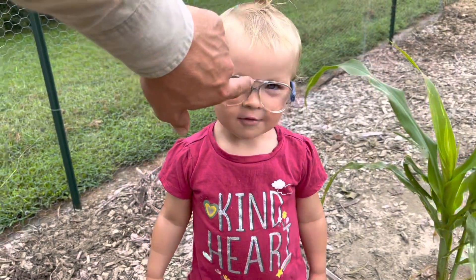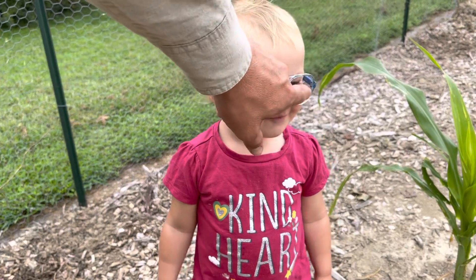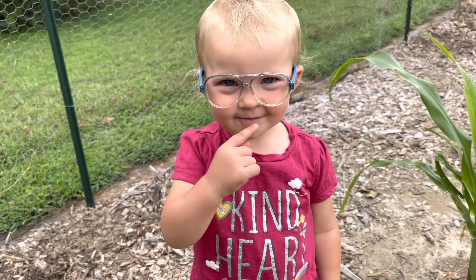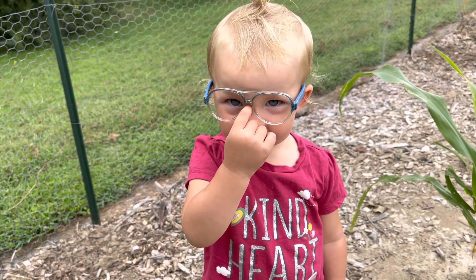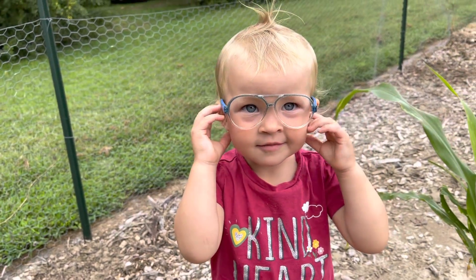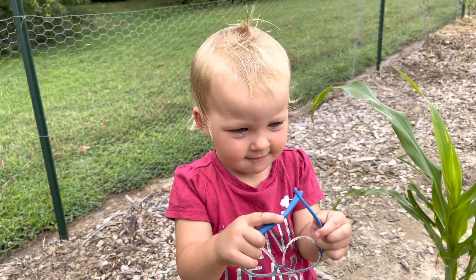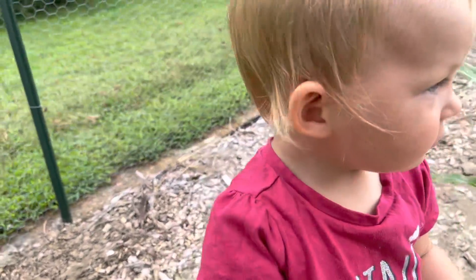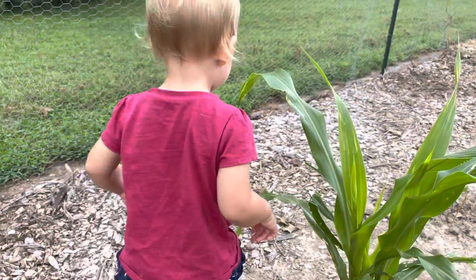Can you see better? Not very protective, are they? I tell you what, you look cuter than a button, though. You like playing with mommy and daddy's. Where are you going?